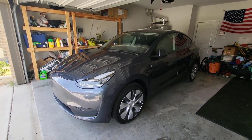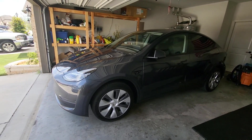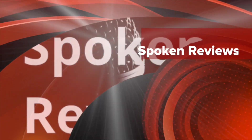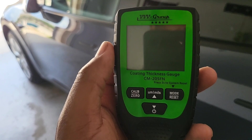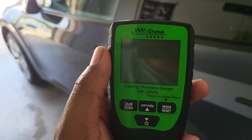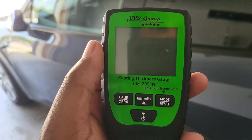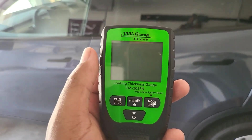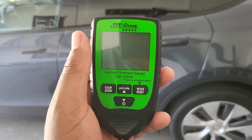Welcome to Spoken Reviews. Today we're going to do a quick video on the paint quality of the 2022 Texas-built Model Y with 4680 batteries. To do the video we're going to be using a coating thickness gauge off of Amazon called the VVV Group Coating Thickness Gauge, product number CM205FN. We picked this one because it had really good reviews and the price was about 60 bucks — good quality, great reviews for a very affordable price.